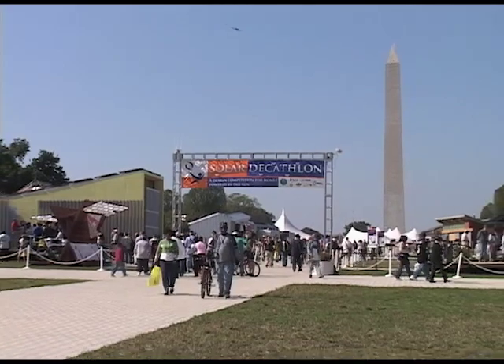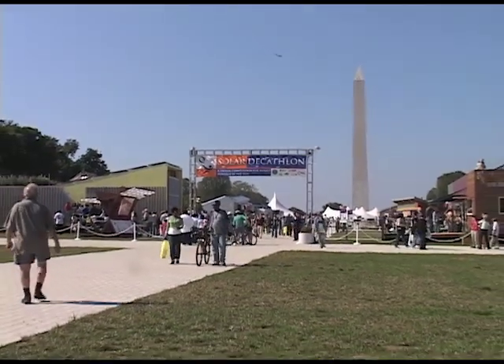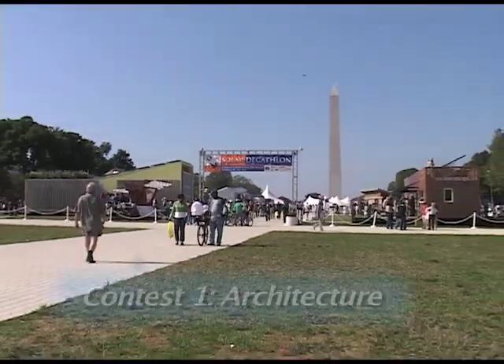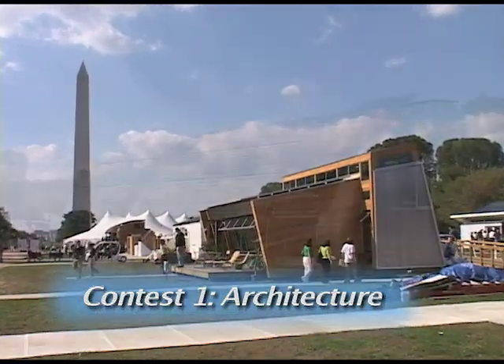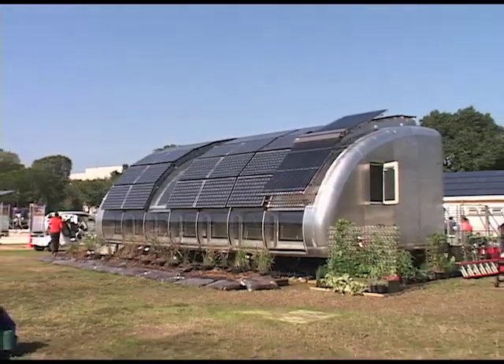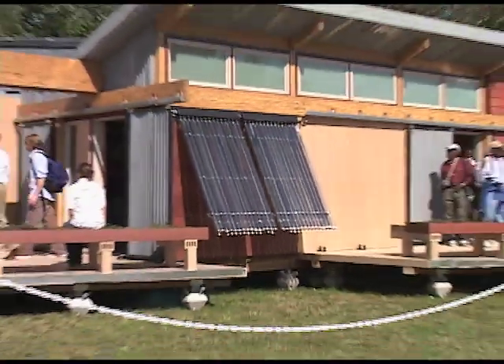The Decathlon is divided into ten separate contests. The first is architecture. Teams are judged on the design and construction of their houses and also on how well their solar technology fits into their designs.